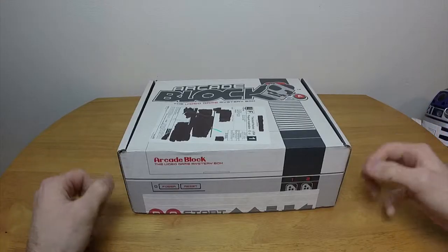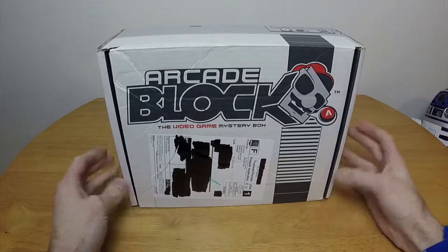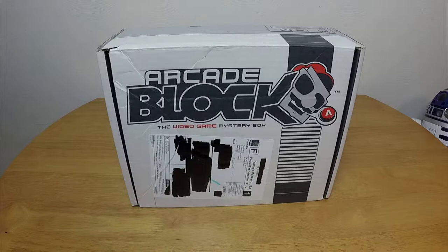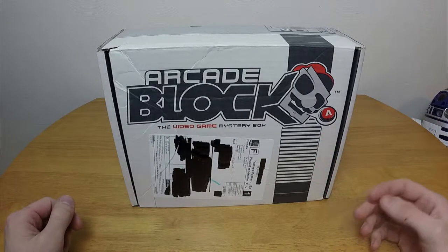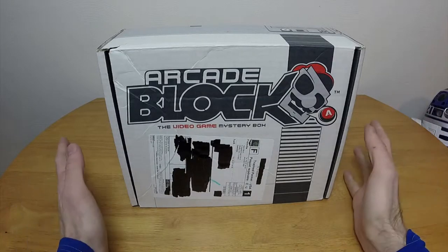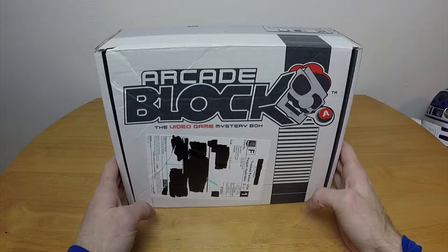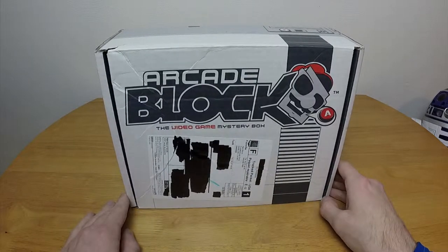Hello everybody and welcome to Chrono Plays Nerd Blocks Arcade Block. It is that time of the month — it's actually a little early. It is currently March 30th, 2015. I have trouble keeping track of the month and the year apparently. Normally I get my Arcade Block on the fourth, so I usually put these videos up on the fifth.